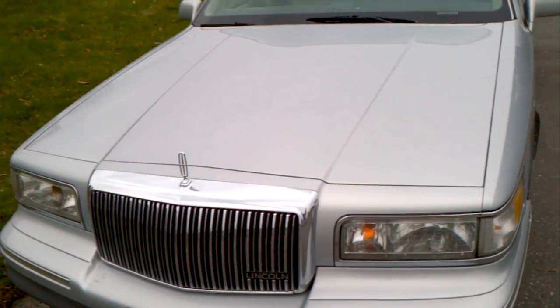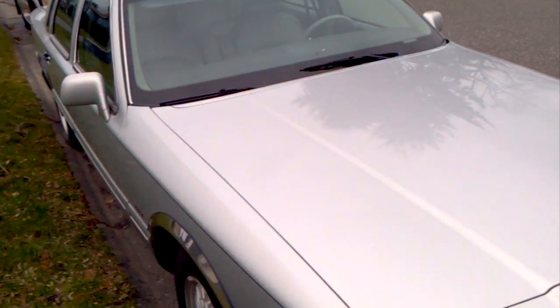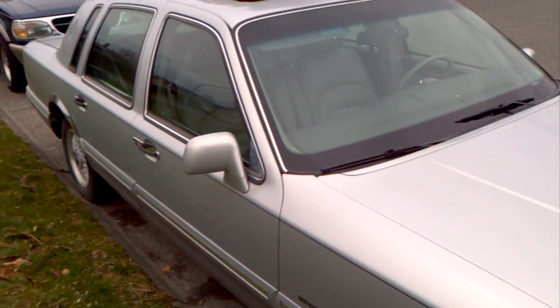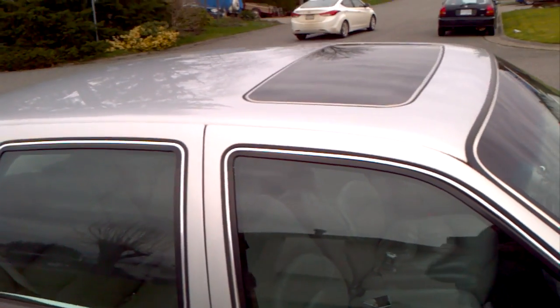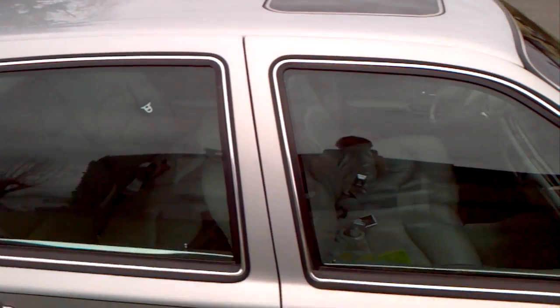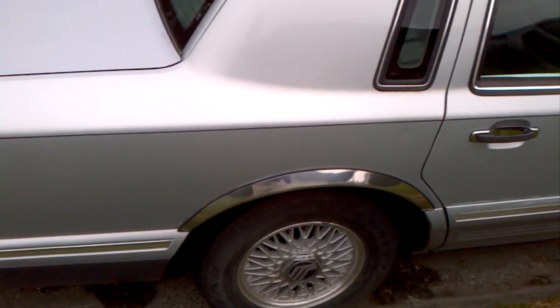Replaced a lot of parts along the way, you know, as you have to. I think it's still in good shape. I had a garage most of the time, and good rubber.